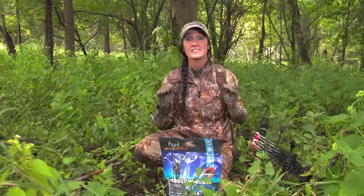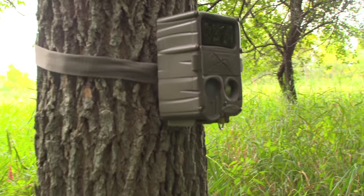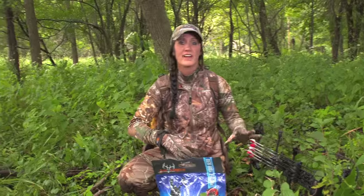If you live in a state where attractants are legal, one thing you may want to think about is using those attractants paired with your Cuddybacks. In this situation, I've got a Cuddyback on the tree, probably about eight or nine feet away from where I'm at. What I like about this location is deer are already naturally coming through here — I have two trails right behind me that intersect, so I've got this only a couple feet off those trails.